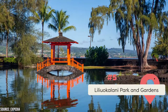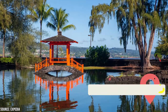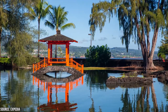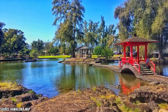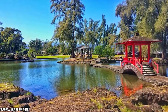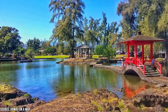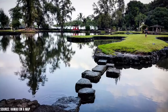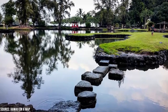At number five, Liliuokalani Park and Gardens. This beautifully landscaped park sits along the shores of Hilo Bay and is the largest authentic ornamental Japanese garden outside of Japan. The 24-acre park features Edo-style Japanese gardens and contains the Waihanu Pond, beautiful bridges, pagodas, tranquil ponds, statues, torii, and an authentic Japanese tea house. It's even home to a small island called Moku Ola, meaning Island of Life, which was once the site of an ancient temple dedicated to healing and is now a perfect spot for picnicking and swimming.